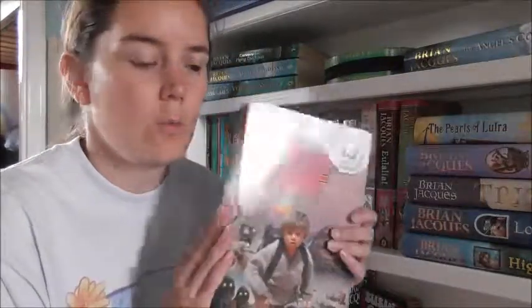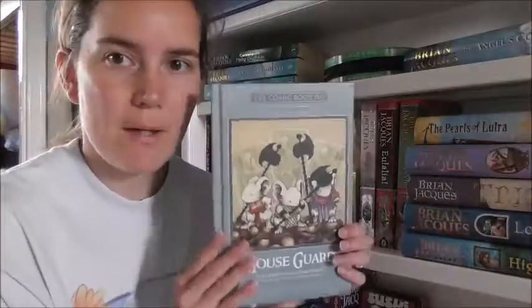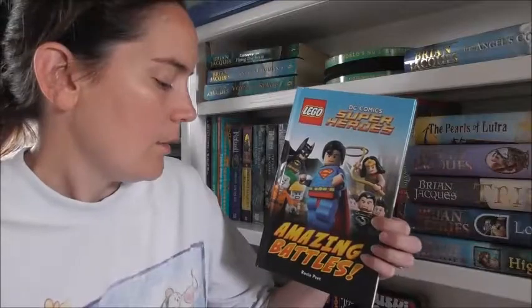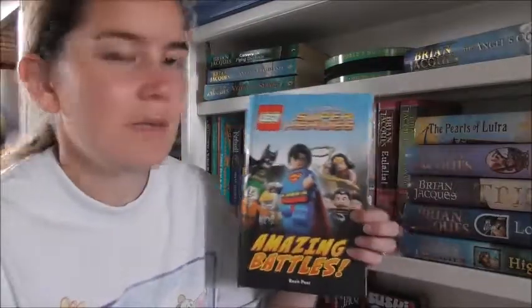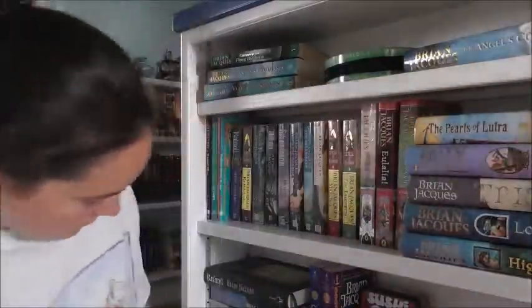Now we're into my youngest's books. He has the complete DK Star Wars — little read-alongs based on reading ability. Mouse Guard — this was a free comic book day graphic novel. Amazing Battles, which is DC Comics Superheroes — he's really into this sort of stuff. And Space Justice — it's got Wonder Woman on it, he's happy.